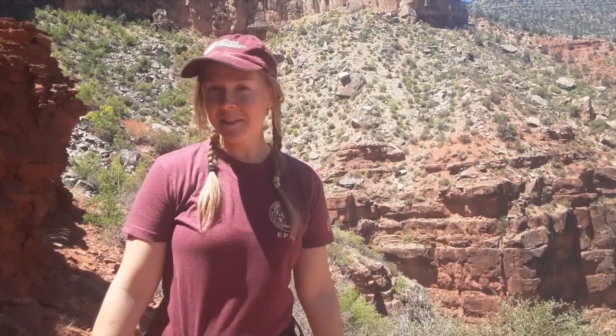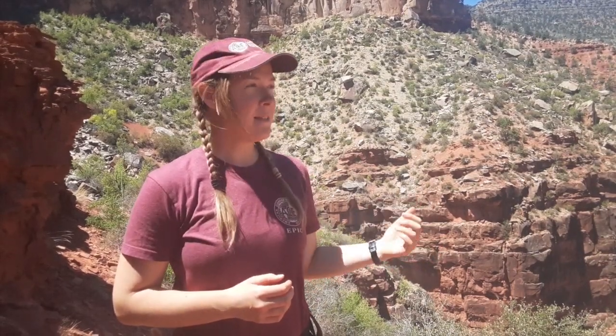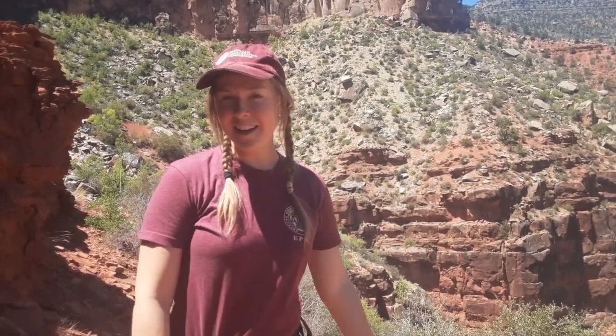My name is Ann Miller, and I am Erica's co-worker. I actually was once a GIP as well, and that's how I was able to get these amazing opportunities out here in Grand Canyon.